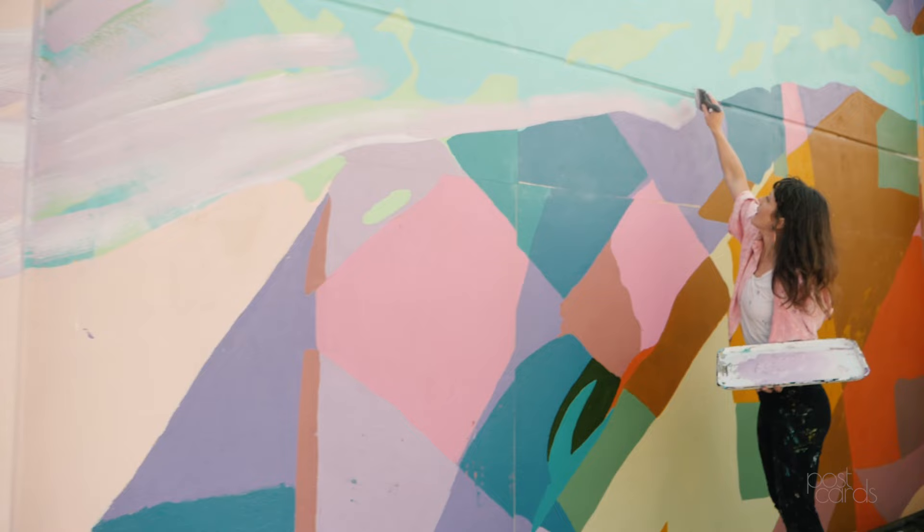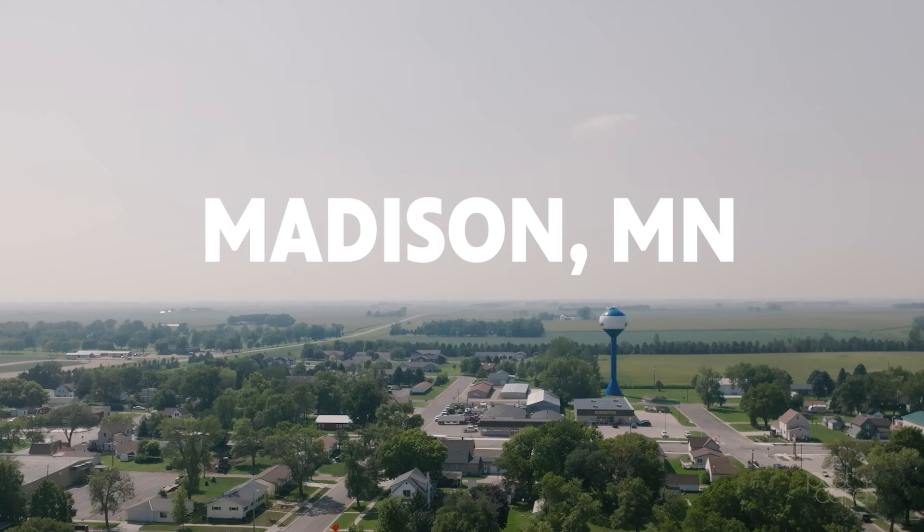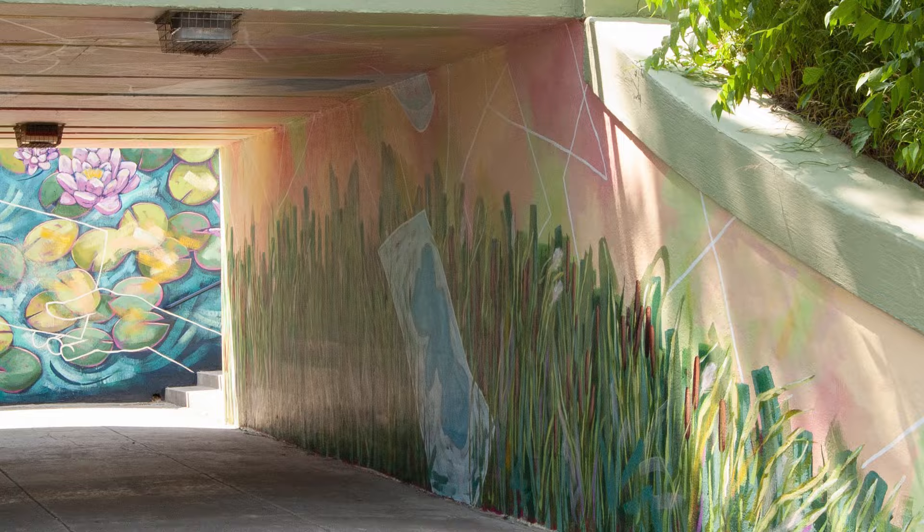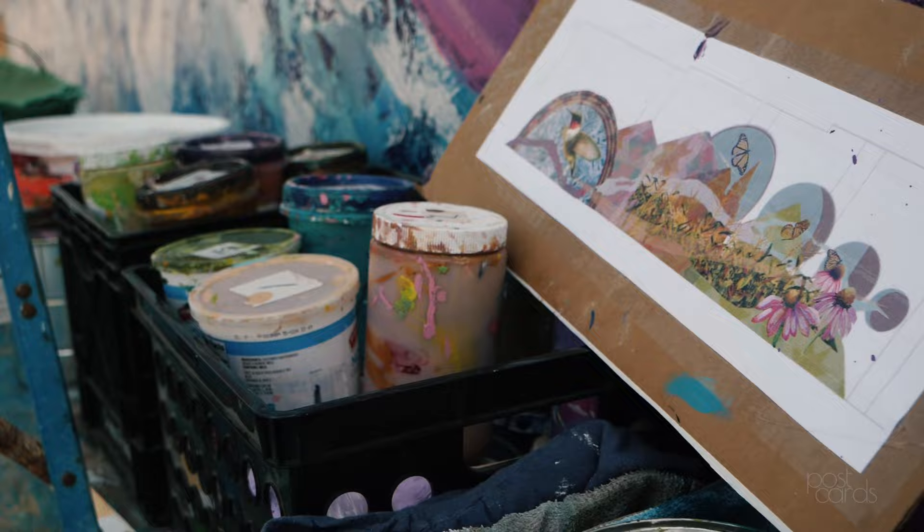I'm Jackie Rosenbush. I'm a mural artist and I'm here in Madison working on my mural called Humming with the Earth. This is about my tenth mural of my own design. I've been at it about ten years and have had my hand in over 35 other projects.